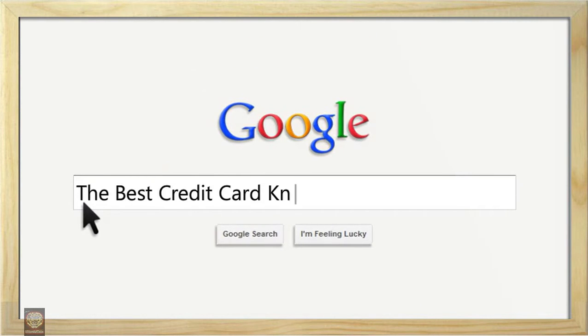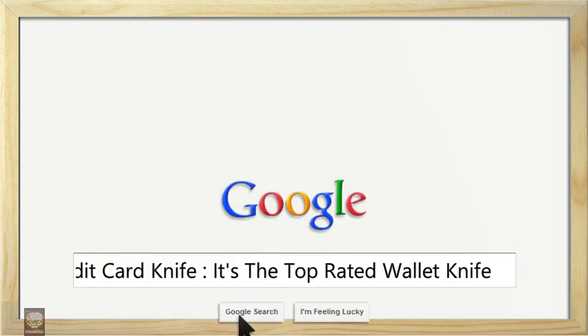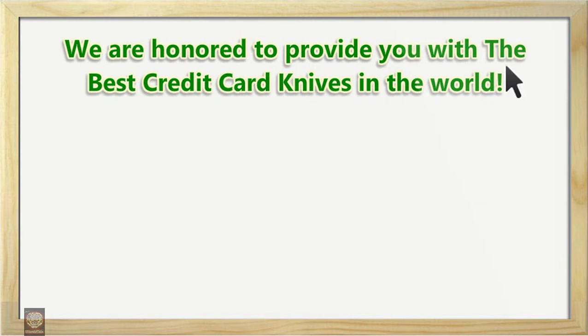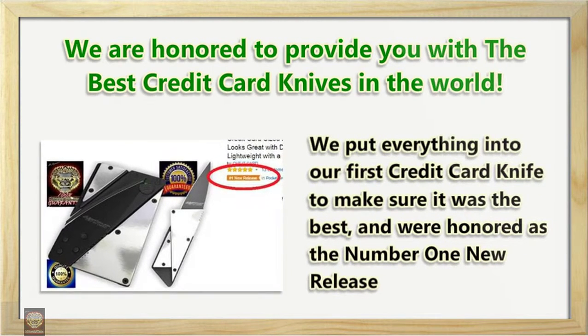The best credit card knife — it's the top rated wallet knife. We are honored to provide you with the best credit card knives in the world. We put everything into our first credit card knife to make sure it was the best.